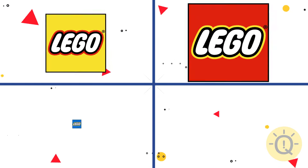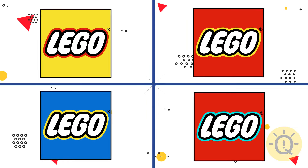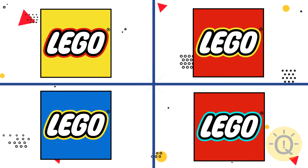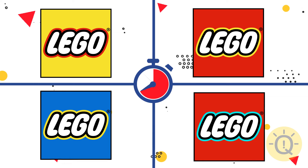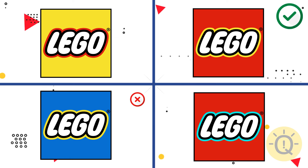You probably remember the Lego logo, right? Ha, let go of my ego — wait, it's the Lego logo! Anyway, what's your choice? The second one is correct.